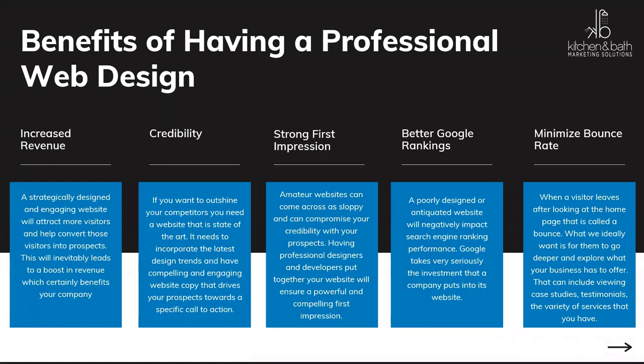Benefits of having a professional website: obviously credibility, because if you have a nice professional up-to-date website you'll be perceived as credible. Strong first impression — most homeowners and prospects looking for designers are going to look at your website first. Better Google rankings, because up-to-date information is favored in search engines. This also ties into minimizing the bounce rate, which happens when someone goes to your website, doesn't find what they're looking for, and immediately leaves. Having all of these elements leads to increased revenue.